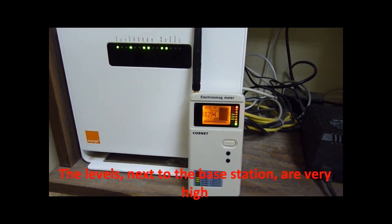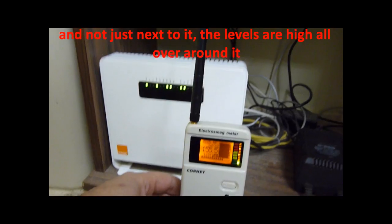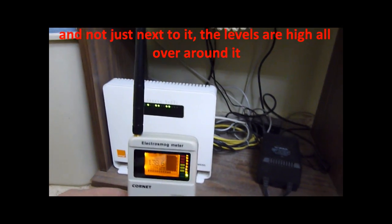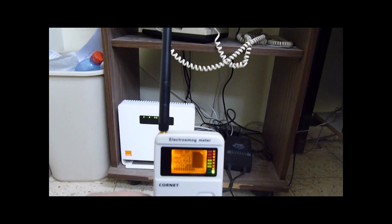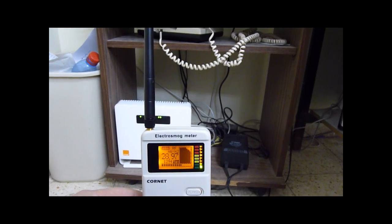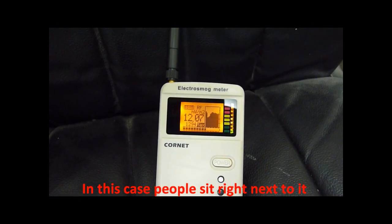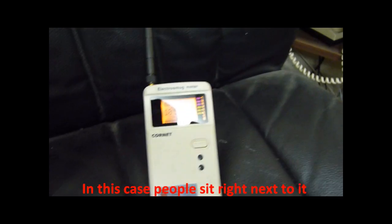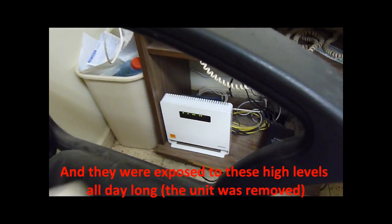The levels next to the base station are very high — and not just next to it, the levels are high all over around it. In this case, people sat right next to it and they were exposed to these high levels all day long.